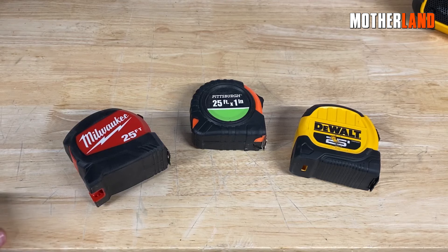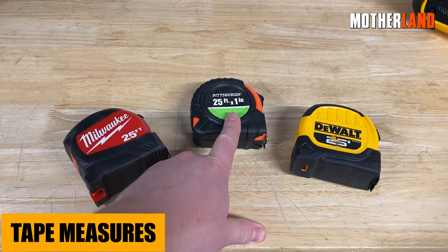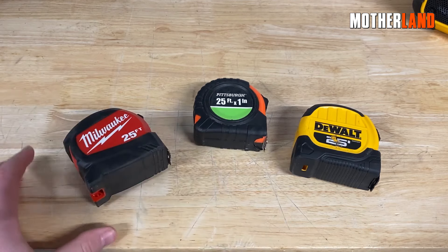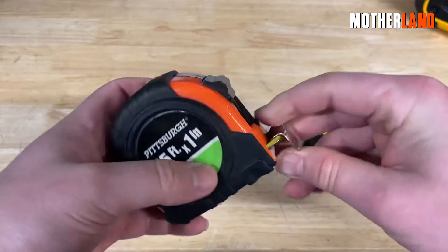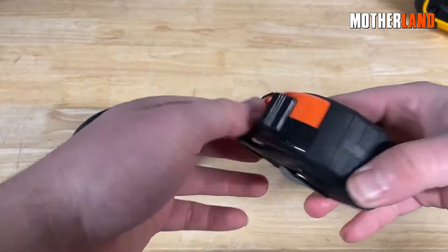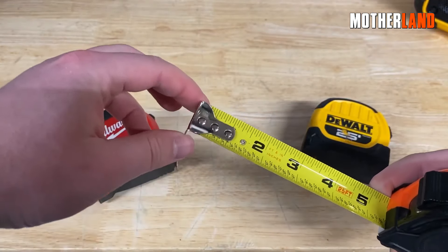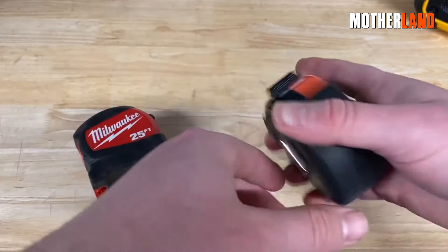Moving on to the next buyer beware item: those budget tape measures from Harbor Freight. It's not so much that they're off with the measurements — that ain't the issue. The real problem is they've got this ultra-thin metal tape that's, quite frankly, a menace. It's all fun and games until you're bleeding from a quick pull or retraction. Trust me, been there, done that. It's collecting dust somewhere in my garage now.